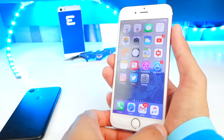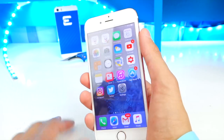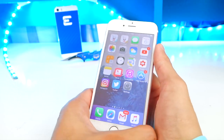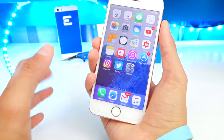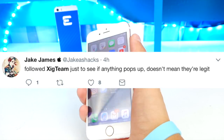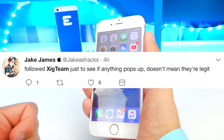If you want to follow them, I'll put their Twitter link down below in the description — that's their official Twitter. As for their credibility, this team apparently has been around since 2015, though their Twitter account is new. They're based in Shanghai, and they have some credible hackers following them. Liang Chang is actually following them, which is pretty interesting, and also Chronic is following them — I'll talk about him in a little bit. Jake James, who's also credible on Twitter, stated he followed Sig Team just to see if anything pops up, though that doesn't necessarily mean they're legit.